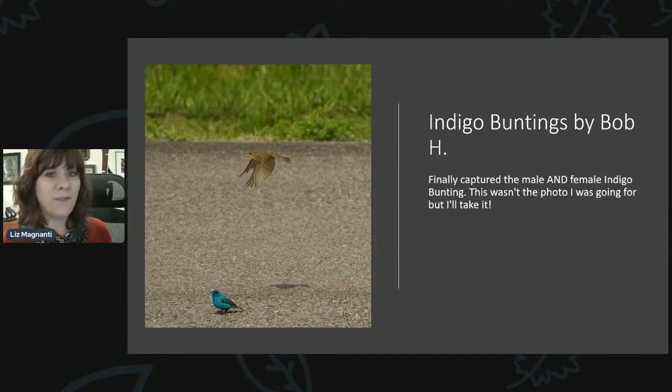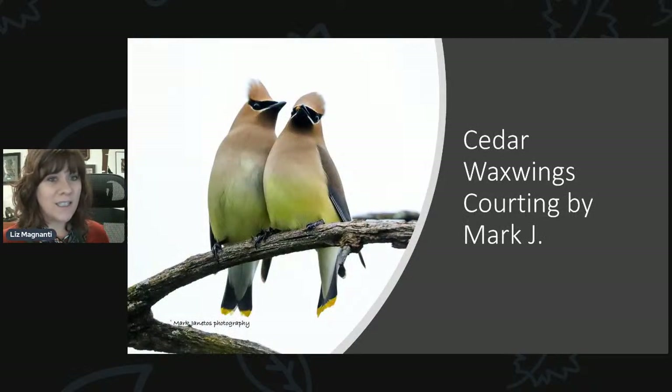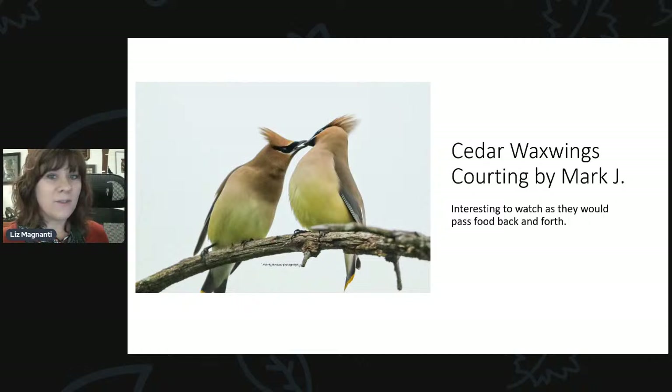Here's another photo from Bob — finally captured the male and female indigo bunting together: the female in flight and the male on the ground. The rose-breasted grosbeak activity seems to have dropped quite a bit, but the indigo buntings more than make up for it. Mark sent in a cute series of photos of Cedar Waxwings courting. He says it's interesting to watch as they pass food back and forth — a behavior called allofeeding, where the male grabs food and feeds the female. It's one way to strengthen pair bonds.